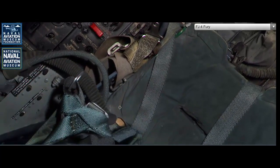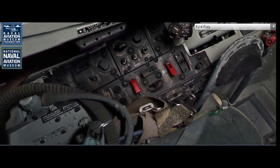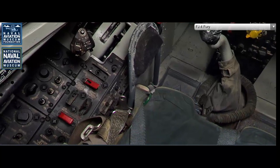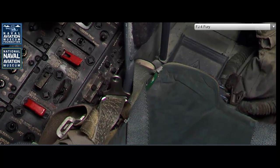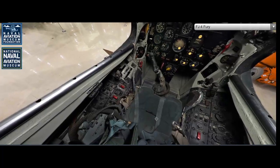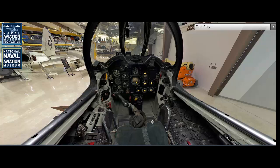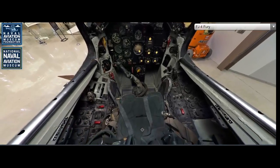The North American FJ-4 Fury was powered by a Wright J65-W-16A turbojet engine, which produced 7,700 pounds of thrust. This engine provided the Fury with a top speed of 710 miles per hour at 35,000 feet, making it one of the faster naval fighters of its time. The FJ-4 Fury had a combat range of approximately 1,200 miles, thanks to its larger internal fuel capacity and optional external drop tanks. The aircraft had a service ceiling of 45,000 feet, allowing it to operate effectively at high altitudes, whether in air combat or reconnaissance roles.